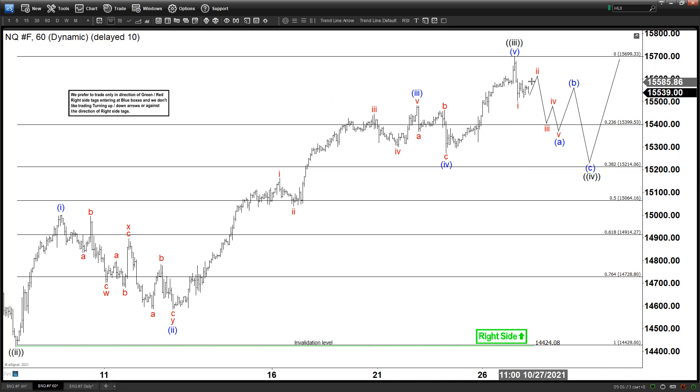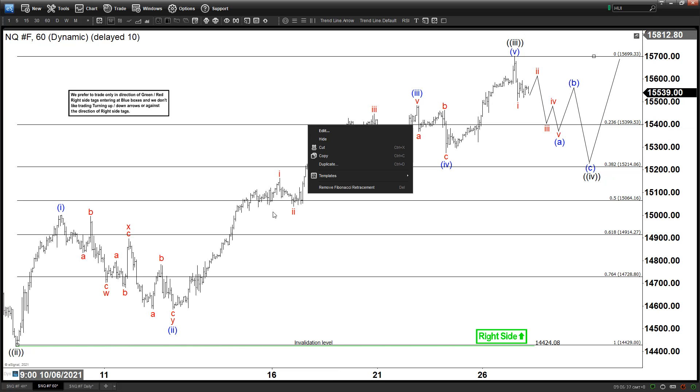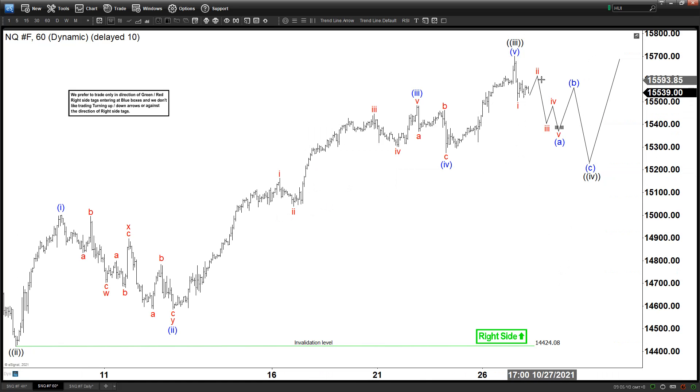Now this is not bearish. A lot of people misunderstand — when we show something like this, they think, oh, it's going to pull back, therefore I should sell it. It is not, because the right side is on the upside. The right side is bullish, so we like the upside, not the downside. In case it does a pullback, we like more upside after a three-swing pullback. That's what we usually say — 3, 7, 11 swing pullback, and then higher again. We like the bull side.